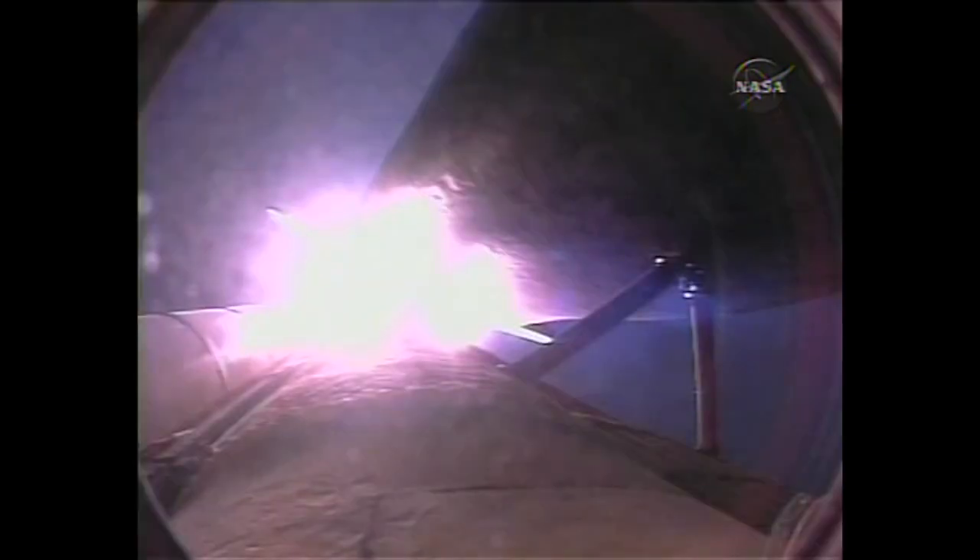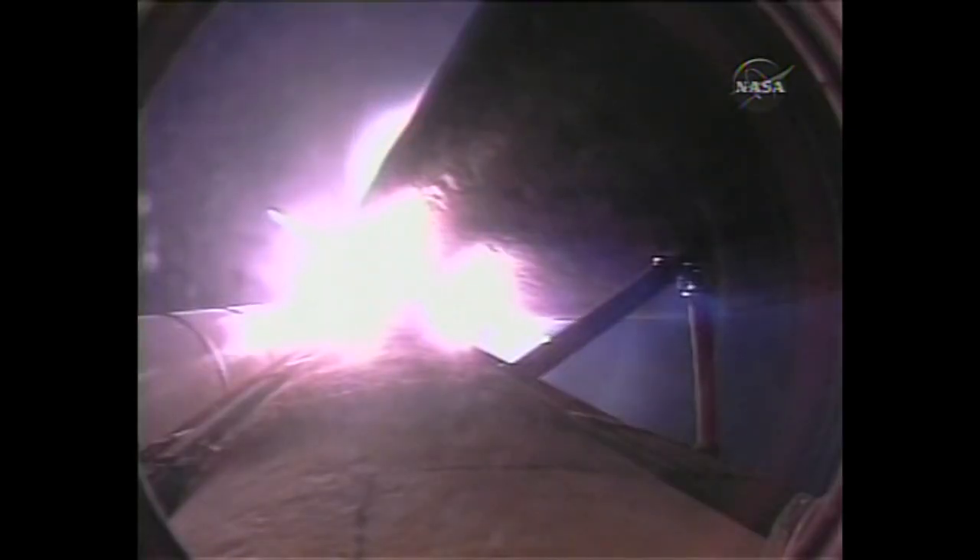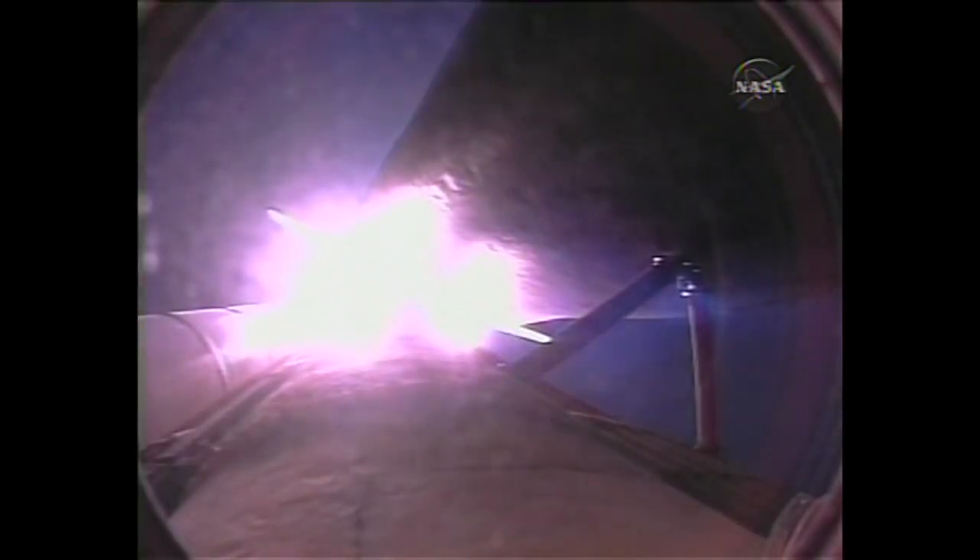Speed of 1,000 miles an hour, altitude one mile, downrange four and a half miles from Kennedy Space Center. Three good engines, throttling back to two-thirds of rated thrust. Passing the area of maximum dynamic pressure, about to go supersonic.